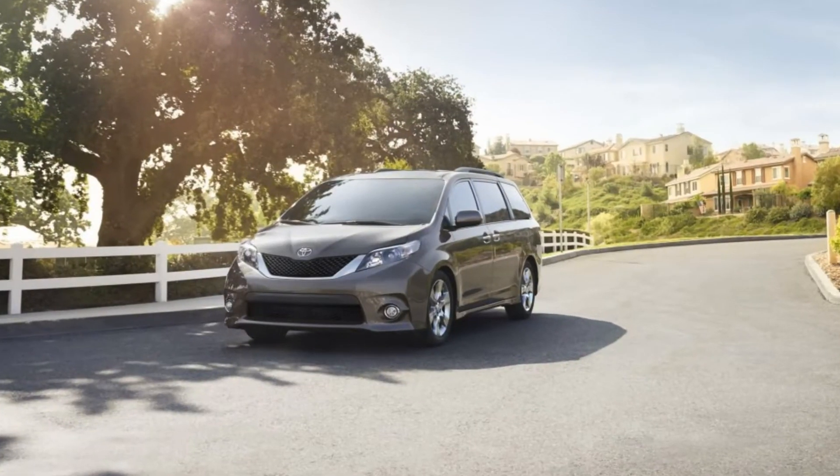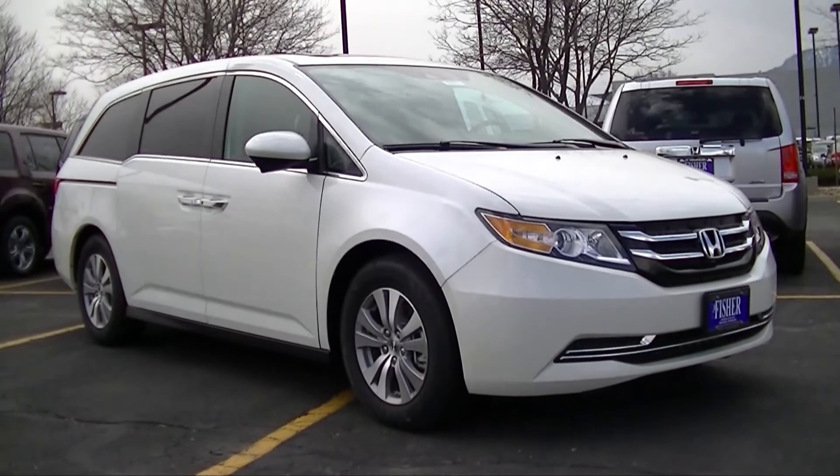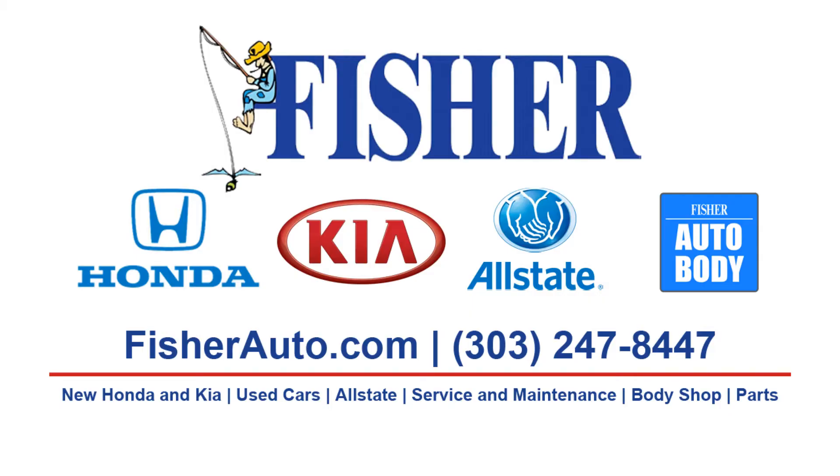So if you're shopping for a 2014 Toyota Sienna, don't make a decision until you come test drive a 2014 Honda Odyssey at Fisher Honda in Boulder, Colorado. Hope to see you soon!